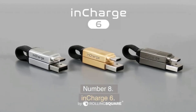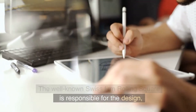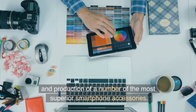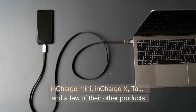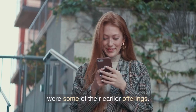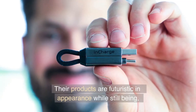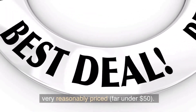Number 8. In Charge 6. The well-known Swiss firm Rolling Square is responsible for the design and production of a number of superior smartphone accessories. In Charge Mini, In Charge X, Tau, and a few others were some of their earlier offerings. Their products are futuristic in appearance while still being very reasonably priced, far under $50.